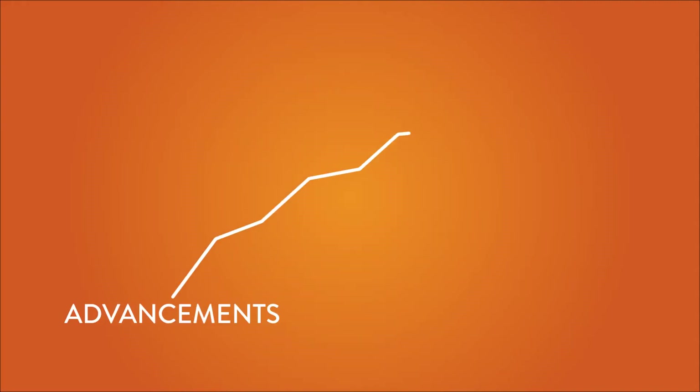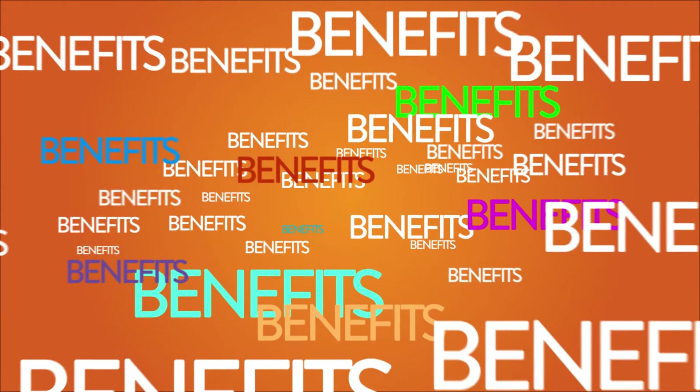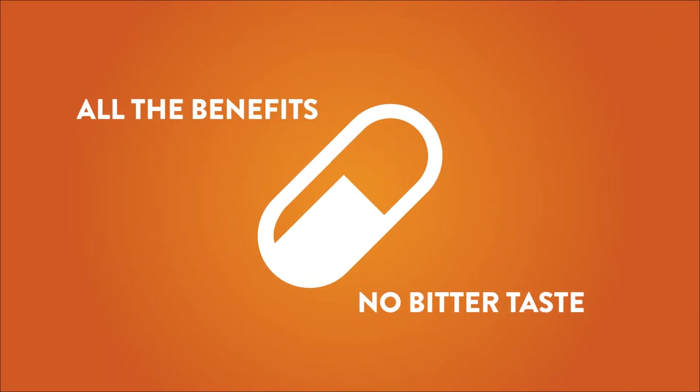With the advancements in biotechnology, consumers now have the option of gaining all the benefits of Tonkat Ali in a pure, 100% standardized extract that contains all the benefits but without the bitter taste.